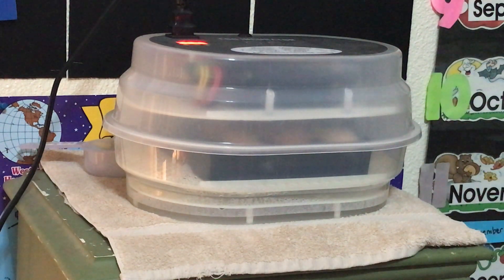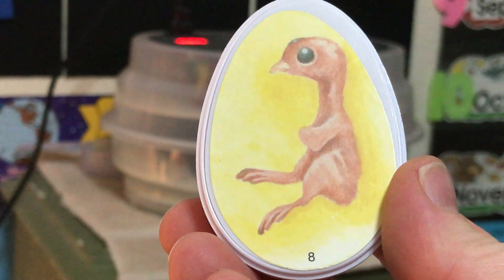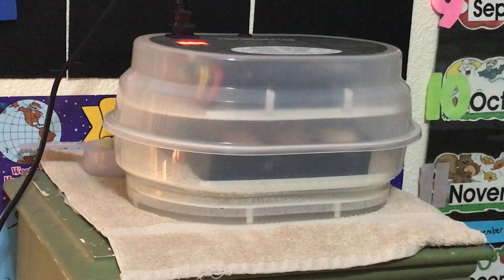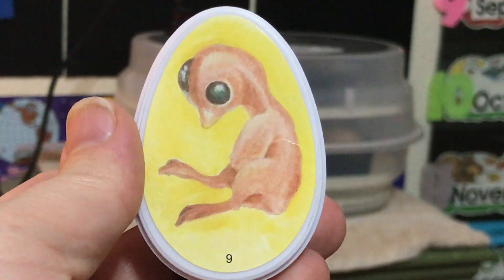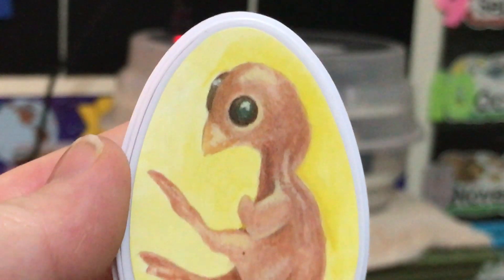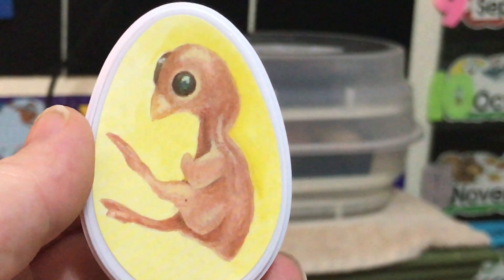On day seven you can see the head start to get bigger, a neck start to form, and a little tail start to form. On day eight you can see the chicken wings and legs both start to form. On day nine you can see the wings get more developed, the legs get more developed, and a beak start to form.